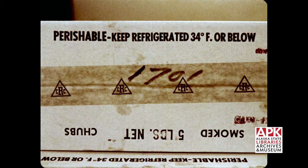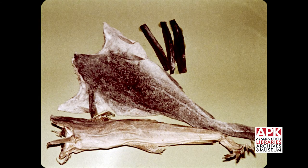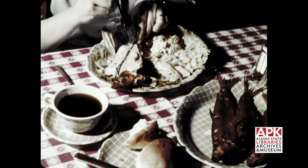Although this 'keep refrigerated' label is pointed at the retailer, the consumer must remember it also. It is most important, and here is the reason why. Before the days of mechanical refrigeration, heavily salted and smoked fish would keep for months without spoiling. However, public tastes change. Today, the public wants lightly salted, lightly smoked fish. Many consumers still believe this is a fully preserved product. This is not true.